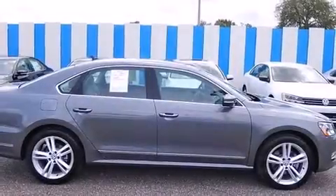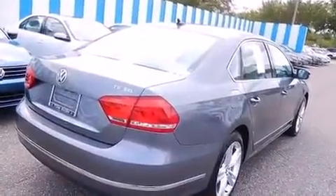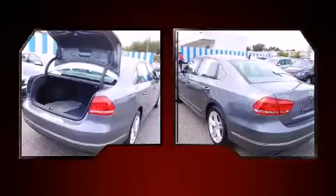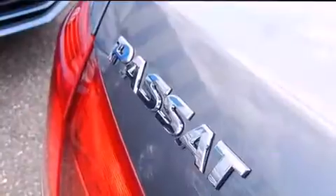The 2015 Volkswagen Passat prioritizes both performance and efficiency with a 1.8-liter four-cylinder engine, providing a smooth and predictable driving experience. A turbocharger further enhances performance while also preserving fuel economy.